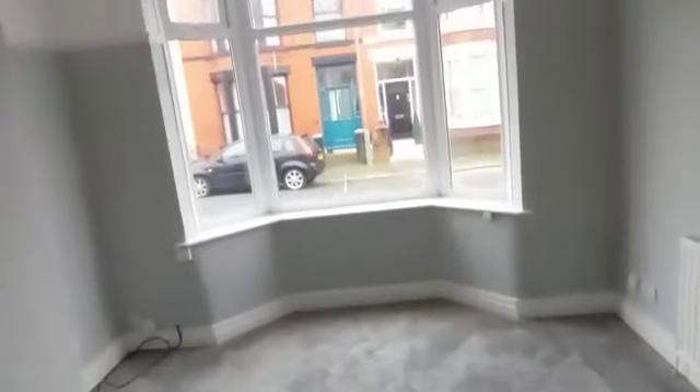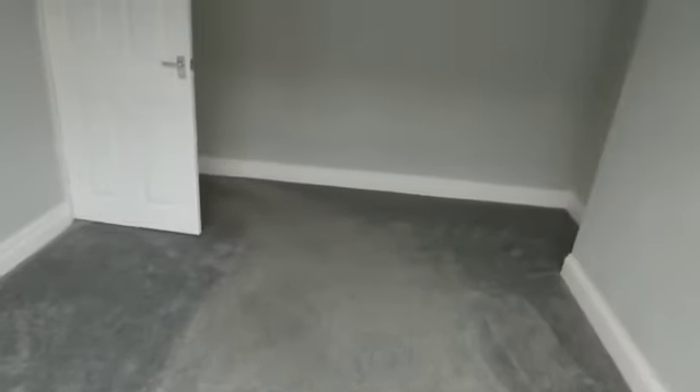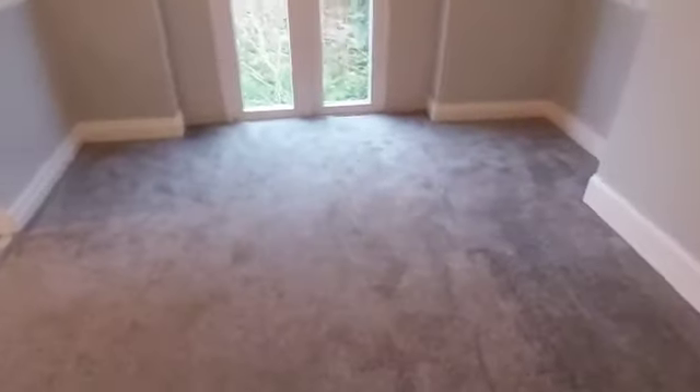Coming in we've got the entrance hallway here, up to the stairs. Straight away on the right we've got the main lounge with the bay window, so you get nice natural light and a slightly bigger room. And then we've got some underside storage which you won't be able to see because it's a little bit dark. And then we've got the second reception room which you'll probably use as a dining space.